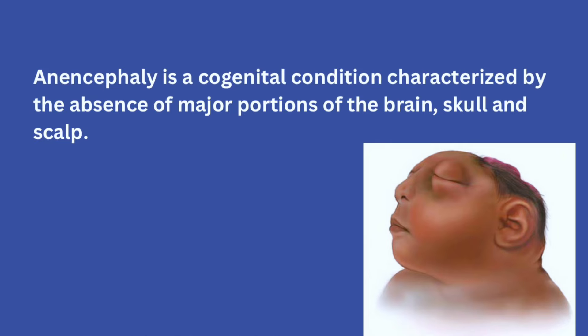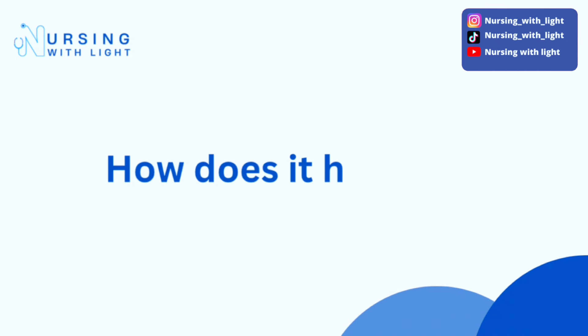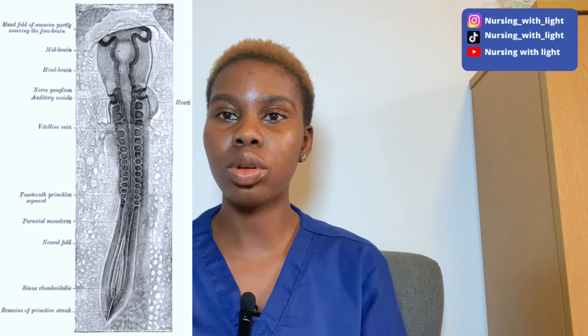It is characterized by the absence of major portions of the brain, the skull, and the scalp. When a baby is developing in the womb, a structure called the neural tube — which acts as the brain and spinal cord during the embryonic stage — is supposed to form and close up by the end of the first month of pregnancy. In anencephaly, the top portion of this neural tube does not close up.